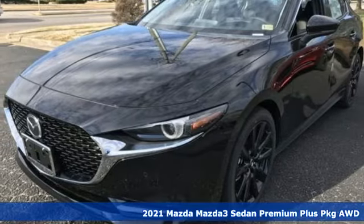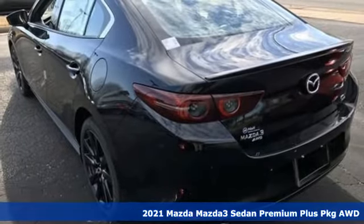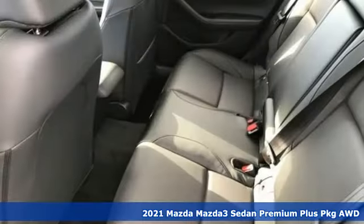Here's a new 2021 Mazda 3 sedan. With Mazda, driving's what matters most. It's well equipped with the features you need.